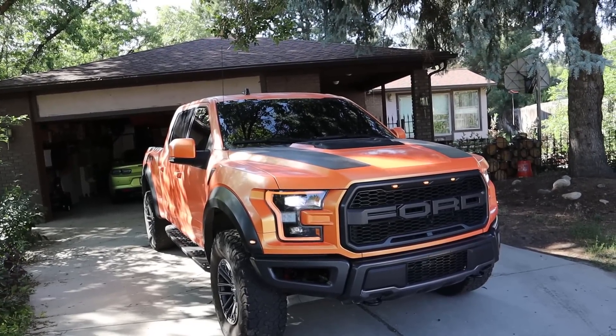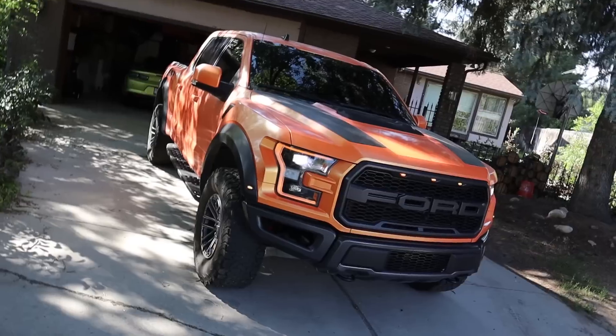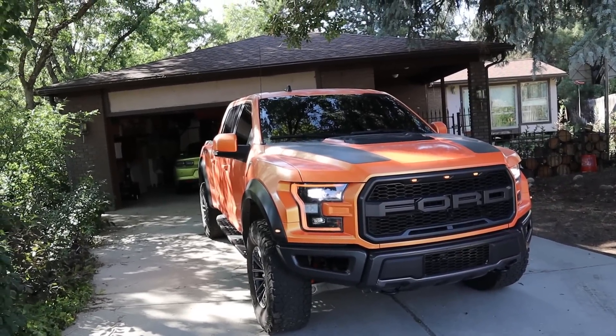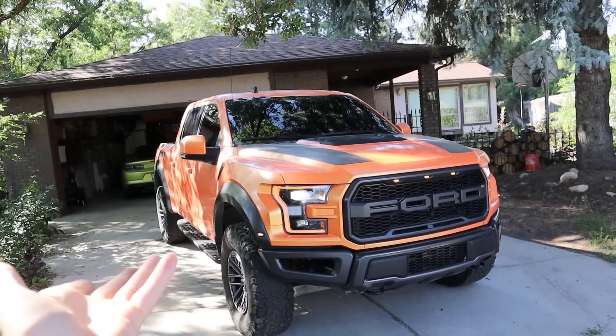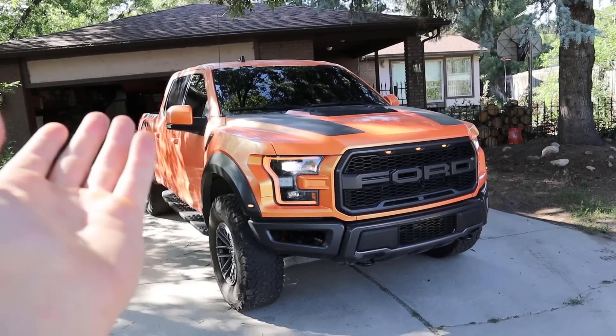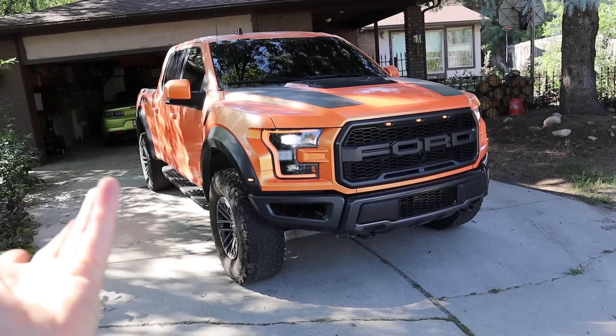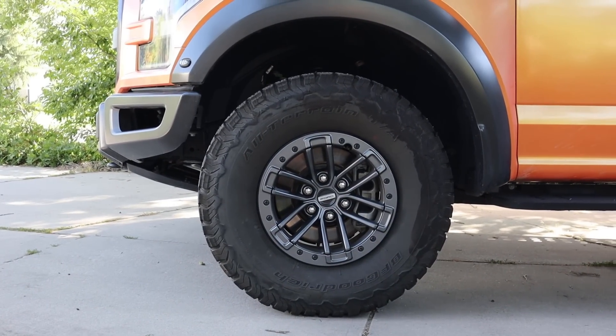Everyone says the Raptor is super wide and really hard to drive, but it's actually not too bad. My 2019 Rebel was only about four inches narrower than the Raptor. Four inches sounds like a lot but it's really not. Fords are narrow, so even though this is a wide-body Ford, it's not that wide and it's actually pretty easy to maneuver.